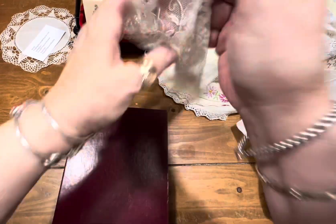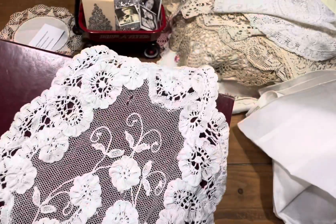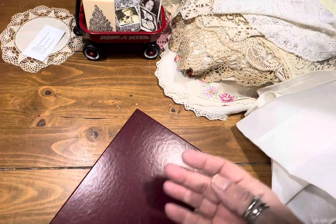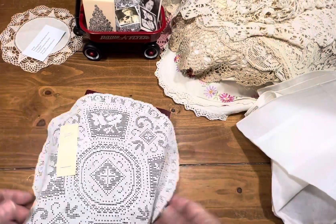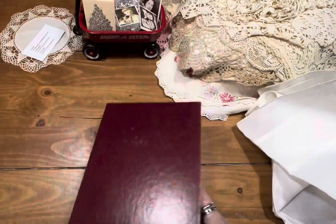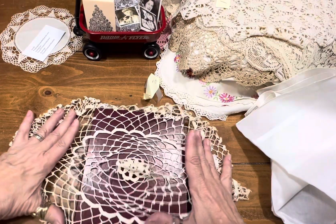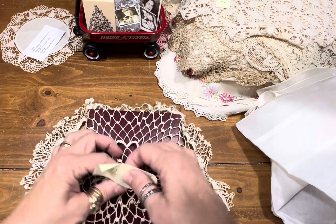Here we have a little oval doily — isn't she pretty? She's got a little hole right there. Item number 10 is a dollar. Item number 11 is another doily — she's a dollar. Item number 12 is an open crochet with a cute little rosette in the middle. She needs to be ironed. She's a dollar.